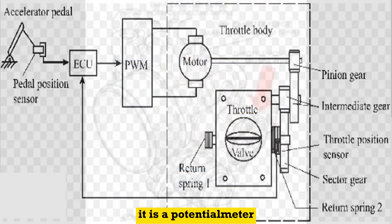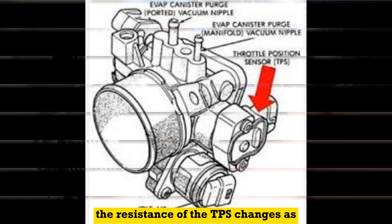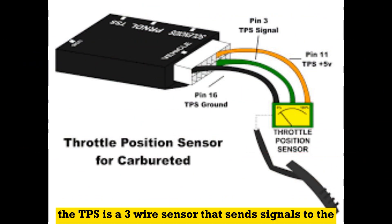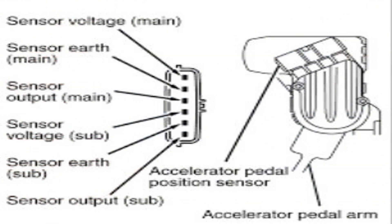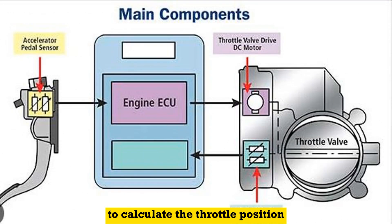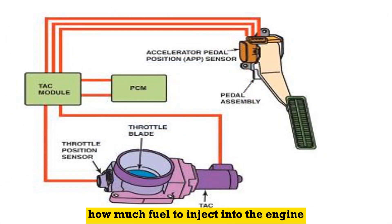The TPS is a potentiometer, which means it is a variable resistor. The resistance of the TPS changes as the throttle valve opens and closes. It is a three-wire sensor that sends signals to the engine control module, ECM, or powertrain control module, PCM. The voltage returned to the ECM is proportional to the resistance of the TPS, and the ECM uses this voltage to calculate the throttle position, which then determines how much fuel to inject into the engine.